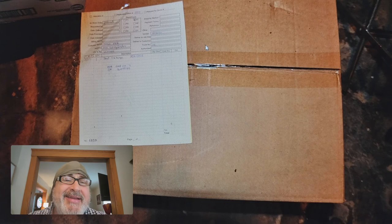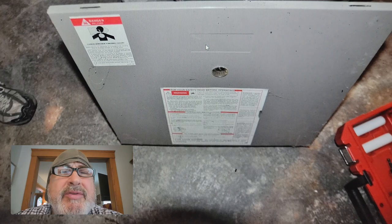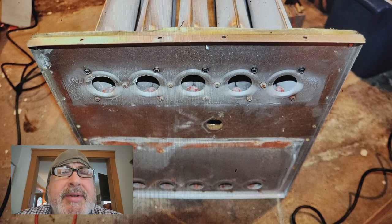Here's the box it comes in — it's free. The manufacturer will give you a new heat exchanger, but you have to pay someone to take the furnace apart and install it. This is the furnace we're talking about, and we're going to take out the heat exchanger.